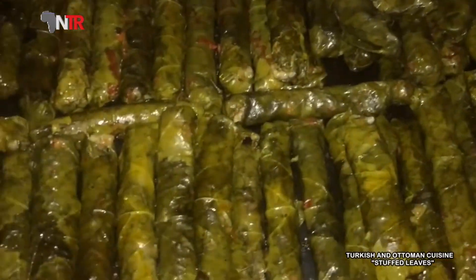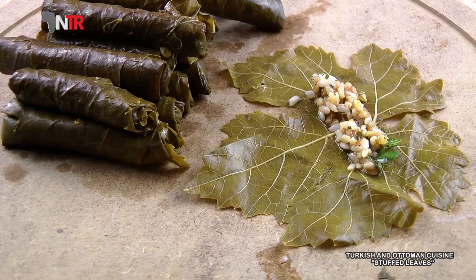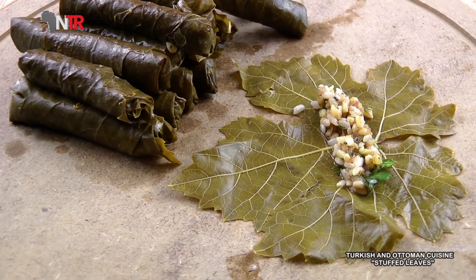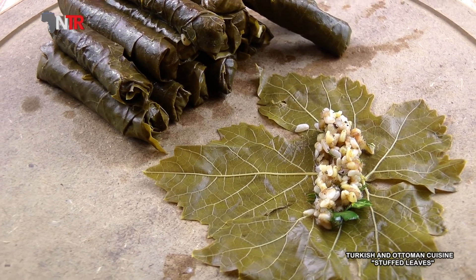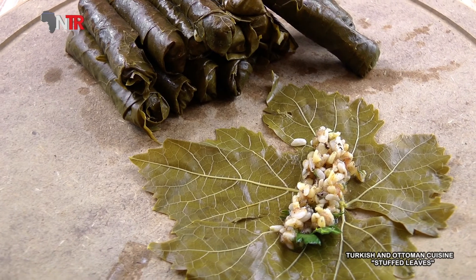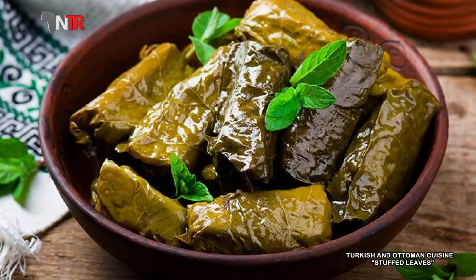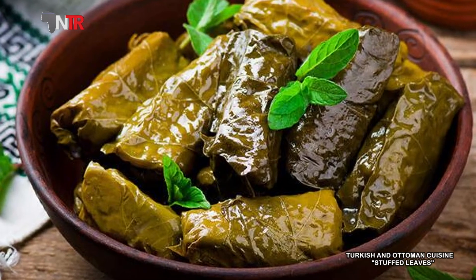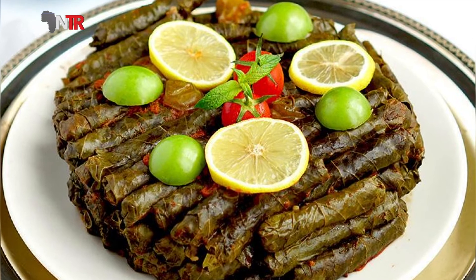In the same way, you can make it with fresh grape leaves, but we recommend that you increase the amount of salt slightly or sprinkle some salt in your water. Enjoy your meal! Today we gave the recipe for leaf wrap. Stay on NTR TV to meet new tastes. Goodbye!